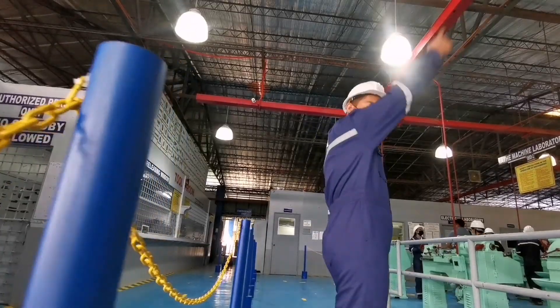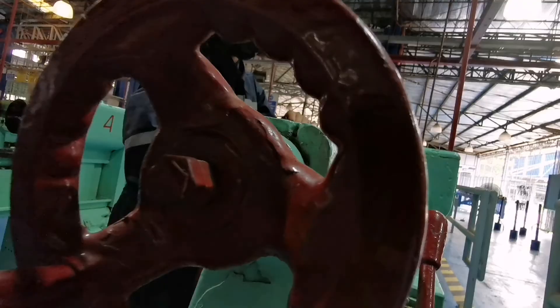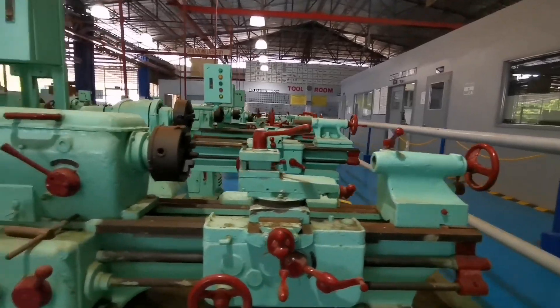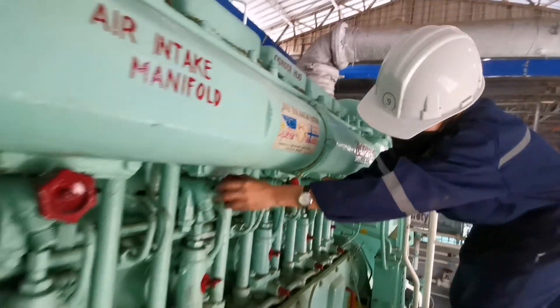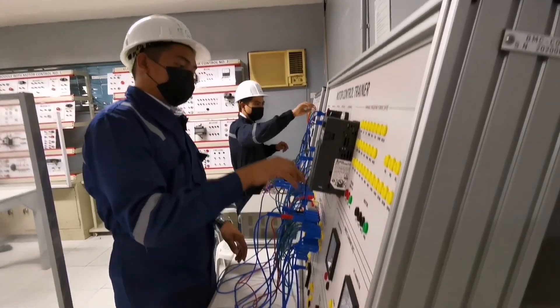The machine shop laboratory is a fusion of various state-of-the-art mechanical and electrical laboratories, ranging from motor control modules, electrical and electronic trainers, four-stroke diesel generator engines, boilers and many more, which trains our future marine engineers.